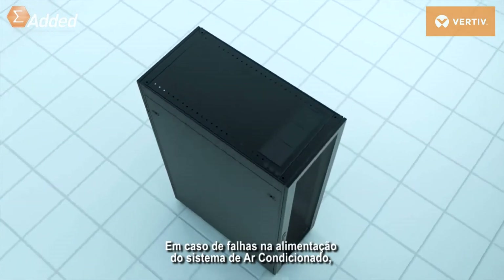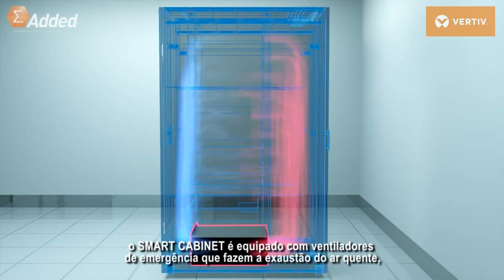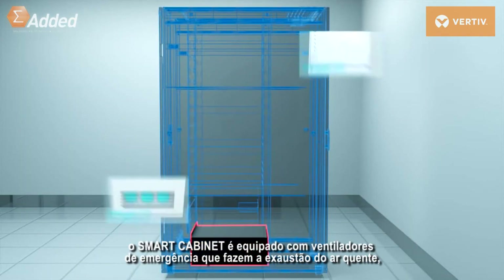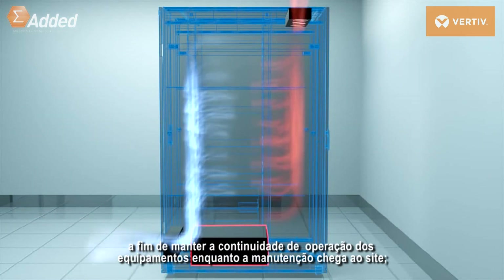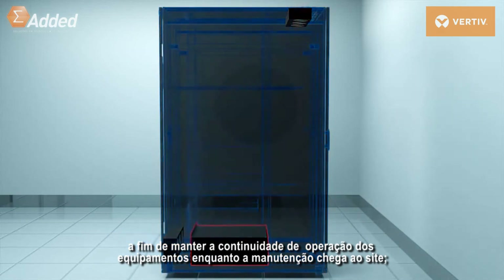In case of a system failure, the smart cabinet is equipped with an emergency fan that expels hot air from the equipment to ensure the system remains running while waiting for maintenance personnel to arrive on site.